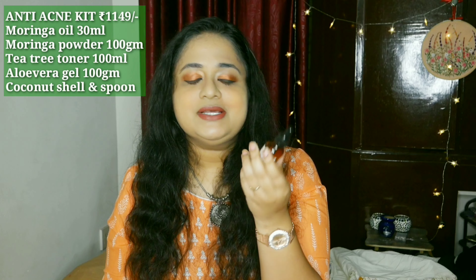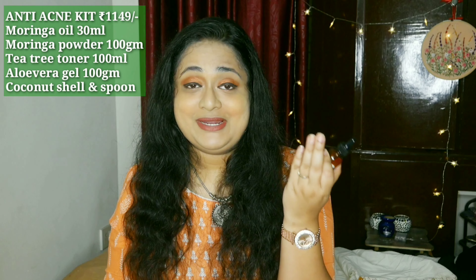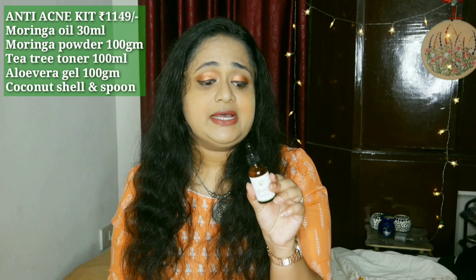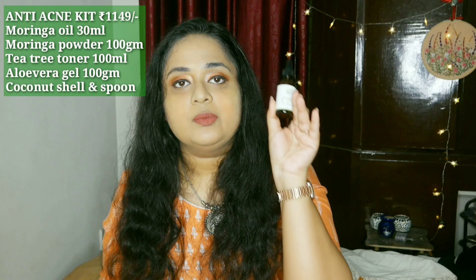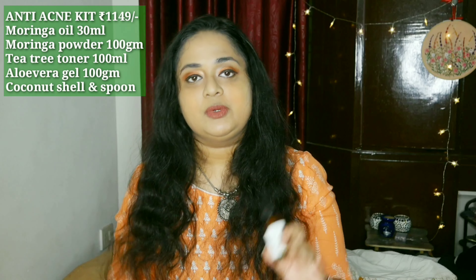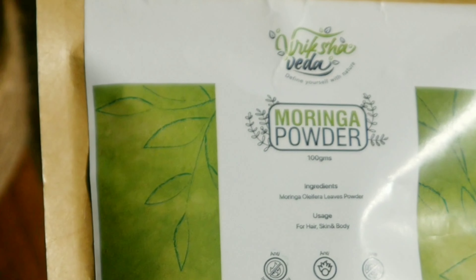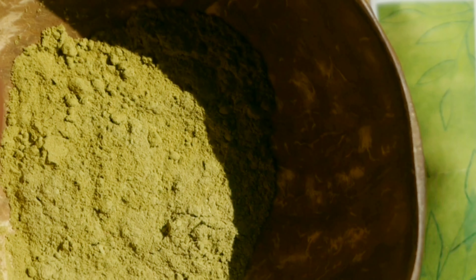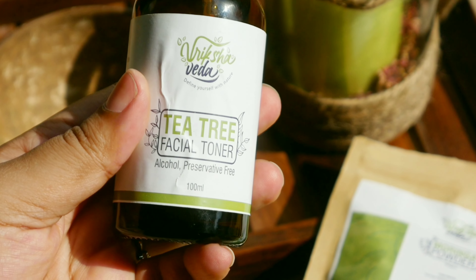Moringa oil has a natural fragrance — it is raw and cold pressed. It's not a very pleasant fragrance, but Viksha Veda has done a good job masking it. The moringa powder comes in similar packaging to the blue pea — it's preservative free, chemical free, artificial color free, rich in amino acids, anti-inflammatory, antioxidant, and antibacterial. It does not clog pores and is non-comedogenic in nature, suitable for all skin types including acne-prone. You can use it for hair, face, and body.